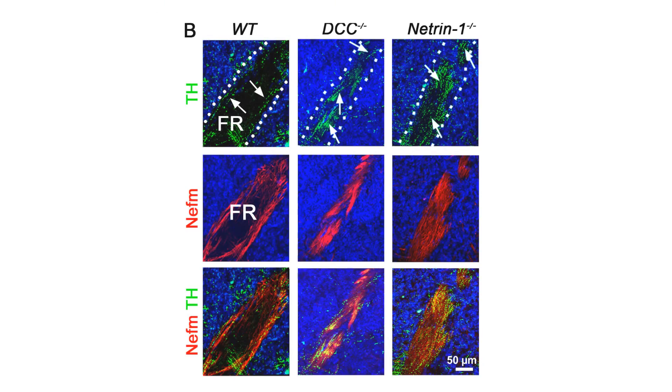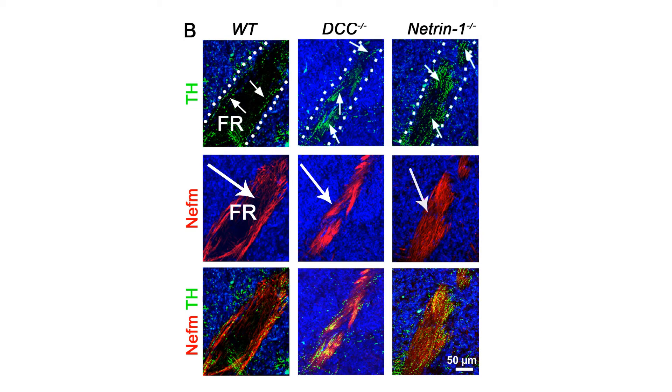Another striking effect was that upon loss of DCC or N1 the development of the FR was also severely impaired. We observed a major loss of core axons which resulted in collapsing of the sheet. Interestingly, we found dopaminergic axons always associated with sheet axons.